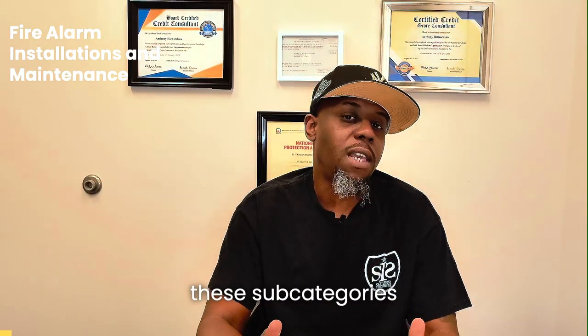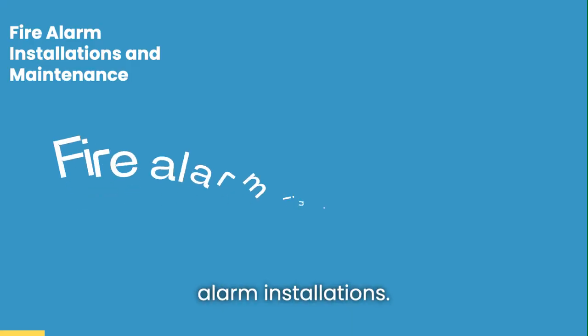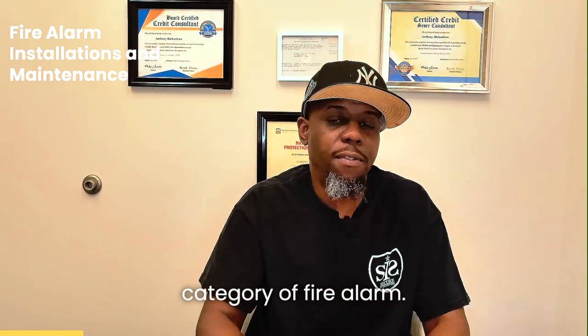When it comes to the subcategories within the fire alarm product that we sell to our clients, the first one is fire alarm installations. Fire alarm installation is our number one breadwinner when it comes to the category of fire alarm.